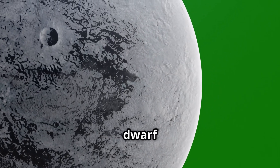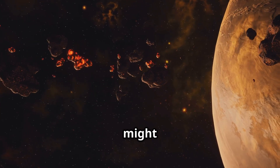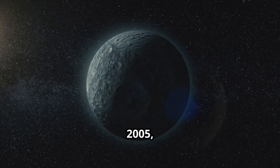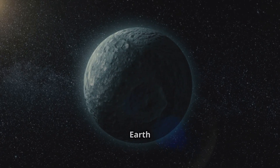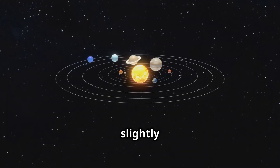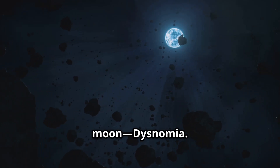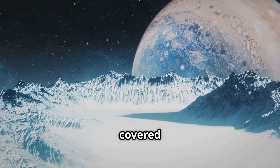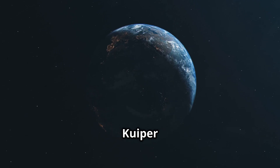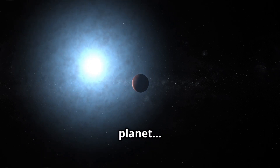Meet Eris — the dwarf planet that shook up the solar system in 2005. Eris is so massive and shiny that scientists first thought it might be the tenth planet. But instead, it helped us understand what a dwarf planet really is. Discovered in 2005, Eris orbits the sun every 557 Earth years. It's over 10 billion kilometers from the sun — twice as far as Pluto. Eris is slightly smaller than Pluto but heavier, with a bright silvery-white color. It has one moon, Dysnomia, and its surface is likely covered in frozen nitrogen and methane, making it one of the brightest objects in the Kuiper Belt. Eris' discovery made scientists rethink what makes a planet a planet.